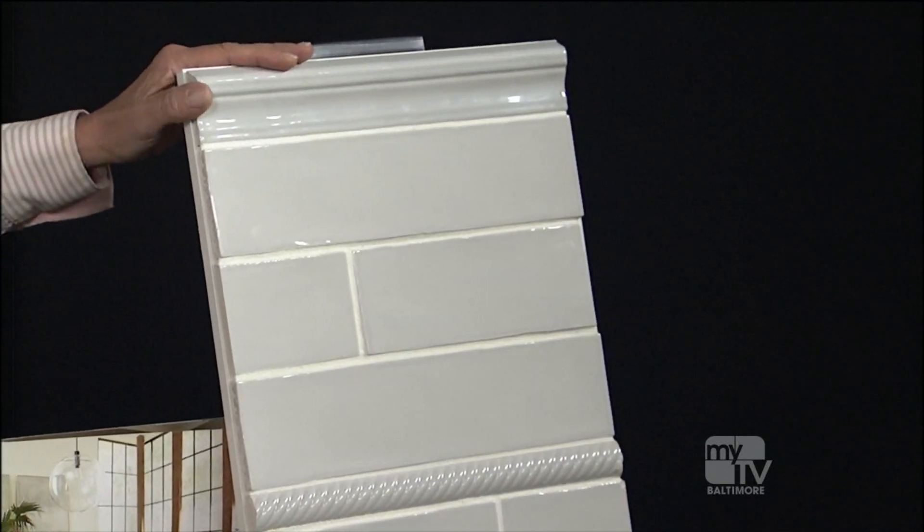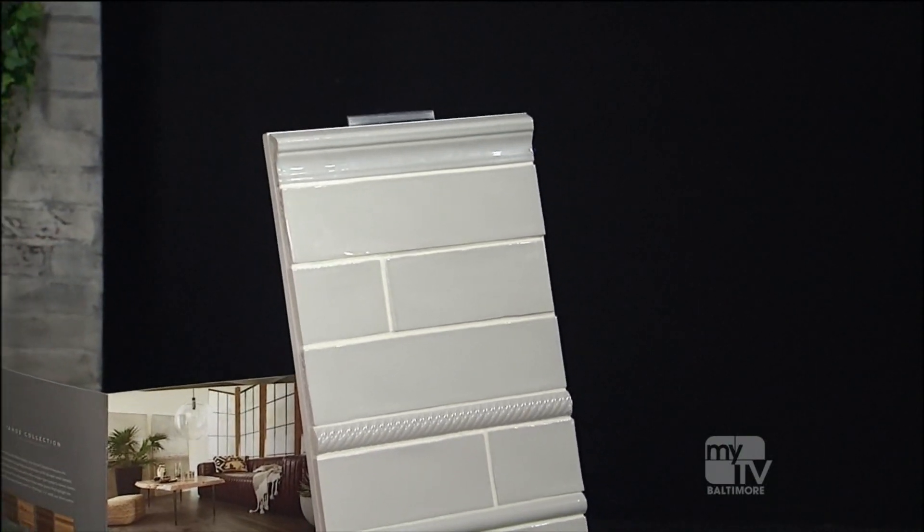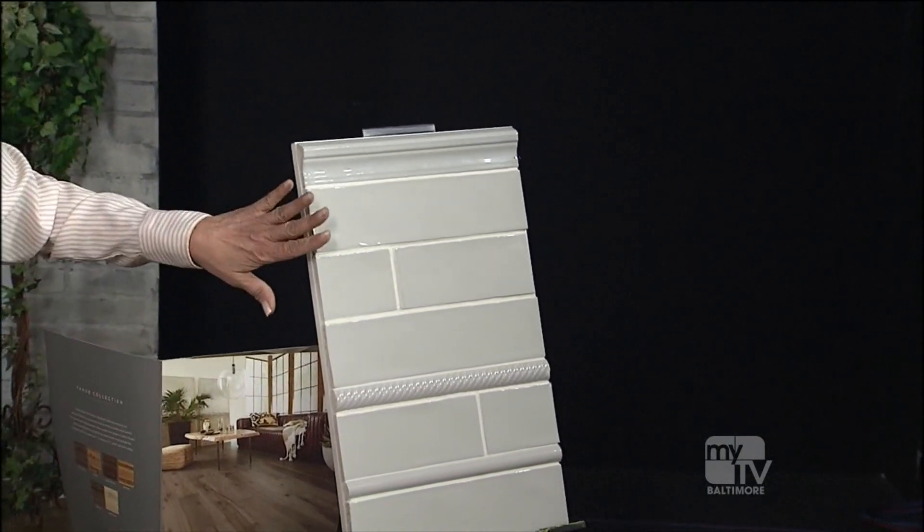This tile comes in a pale gray, which is pretty, but you need to match your countertops and cabinets. In white it's classic, and pairing it with a gray or black grout is a big trend right now.